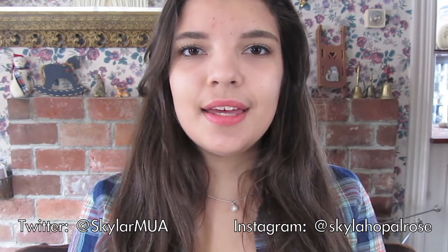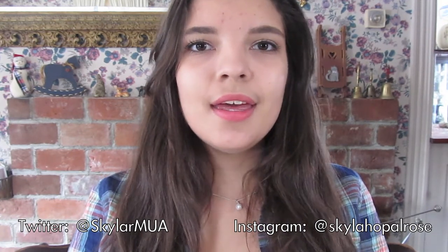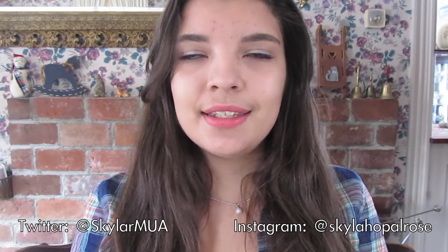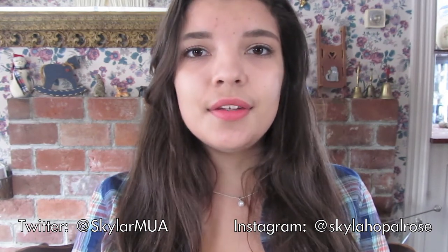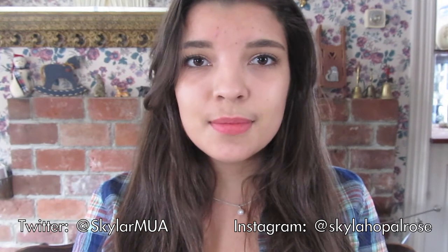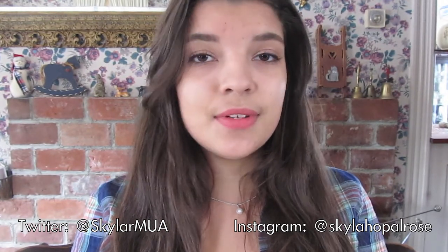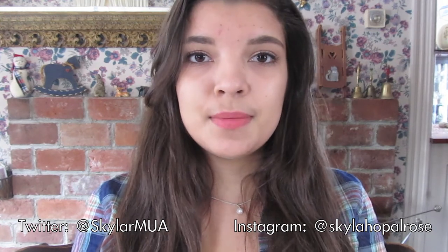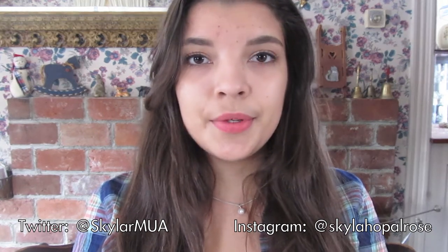Hi guys, so as you can tell I have a different sort of backdrop today, and that's because I wanted to film somewhere different than my room, trying to get the lighting right and everything, and overall just trying to make it more convenient for me. So today I have a different kind of video, and I borrowed this idea from someone that I'm subscribed to here on YouTube, and I'll put her channel link below.